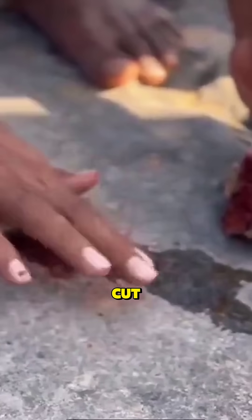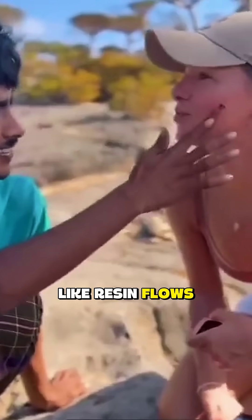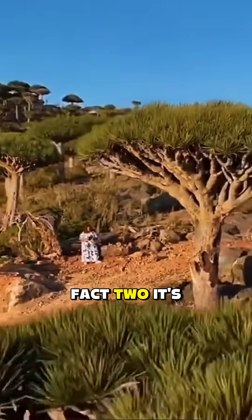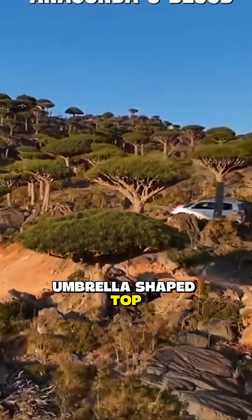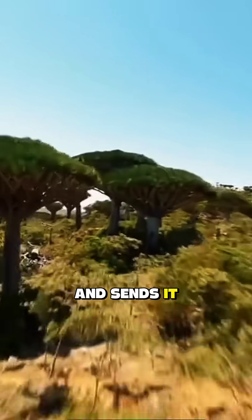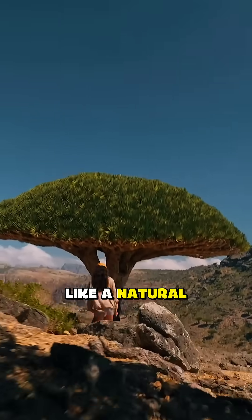When this tree is cut, a red blood-like resin flows out of it — that's why it's called the dragon blood tree. Its umbrella-shaped top isn't just for looks; it traps moisture from the air and sends it down to the roots like a natural water machine.